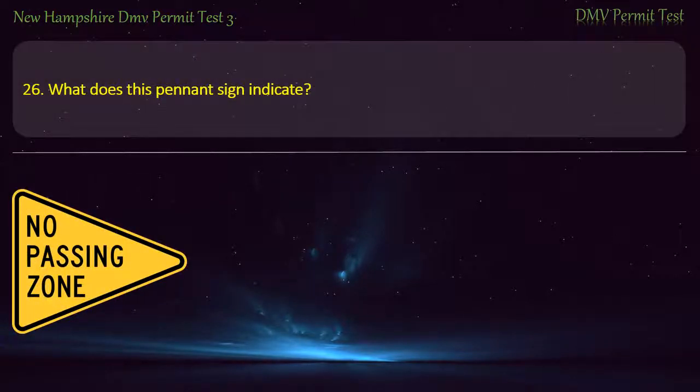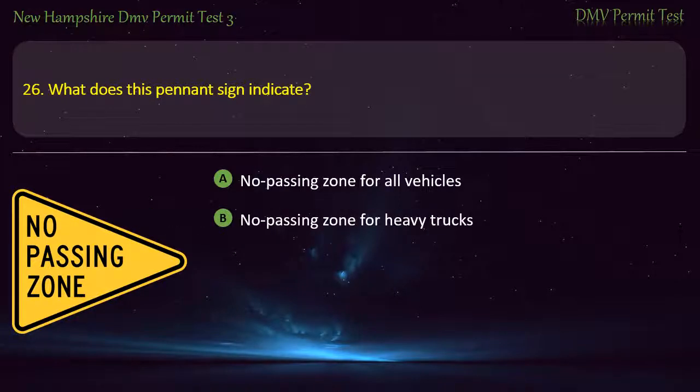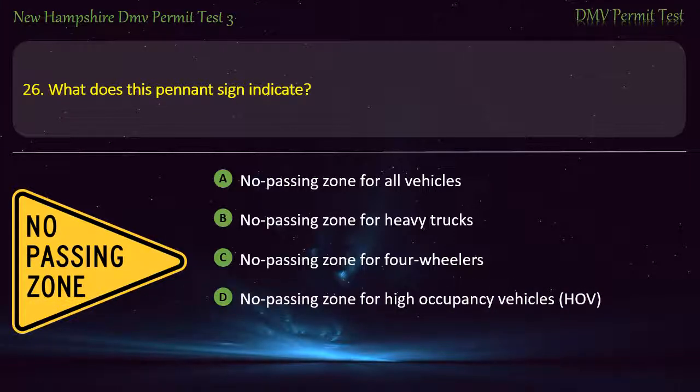Question 26. What does this pennant sign indicate? No passing zone for all vehicles; No passing zone for heavy trucks; No passing zone for high occupancy vehicles. Answer: No passing zone for all vehicles.